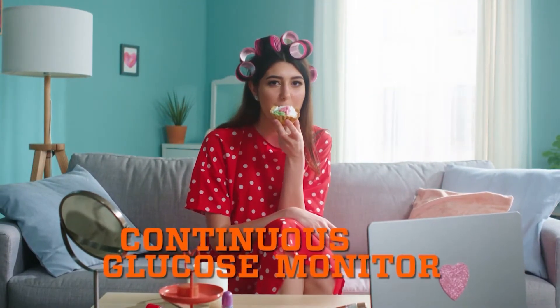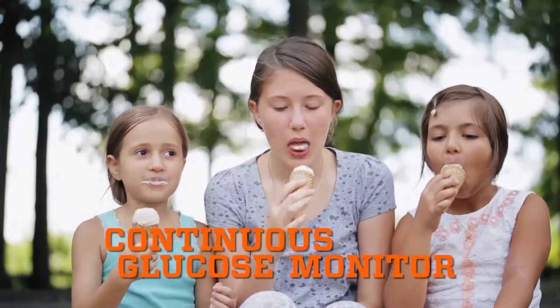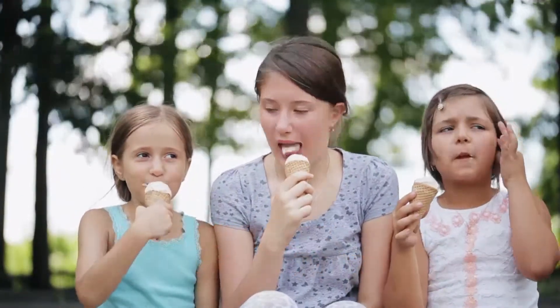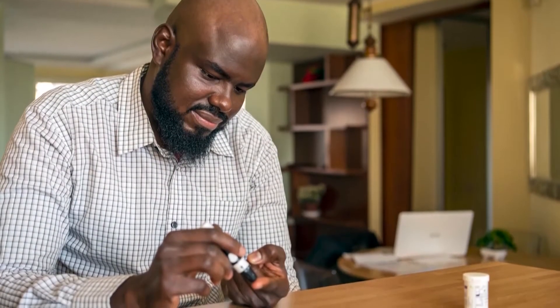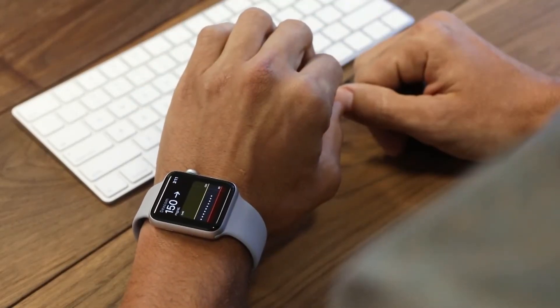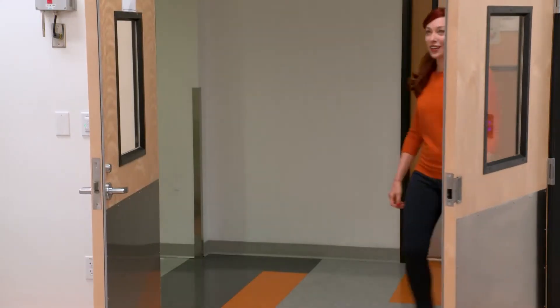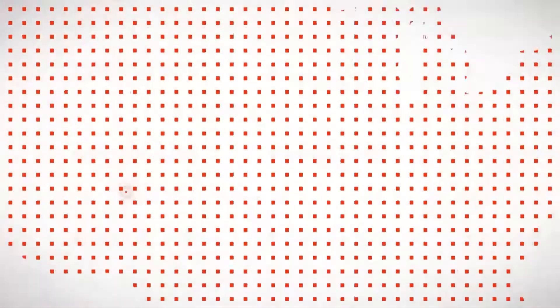There are three letters I'd like you to learn: CGM. That stands for Continuous Glucose Monitor, a life-changing innovation for people with diabetes. Instead of pricking a finger to get a point-in-time blood sugar reading, a CGM monitors blood sugar levels continuously, showing speed and direction of the glucose change. This is Jake Leach, the Chief Technology Officer at Dexcom, and I met him in San Diego to discuss this life-changing technology.